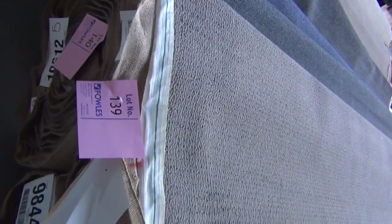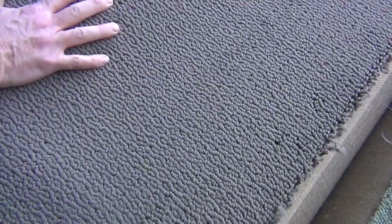Lots of these loop pile charcoal ones there, twist piles again. Here's another nice combo lot — lot numbers 138, 139, 140. They're all the same. That's a really nice taupe nylon loop with a really nice soft finish. Really high quality carpet again, which will be well and truly under half price.